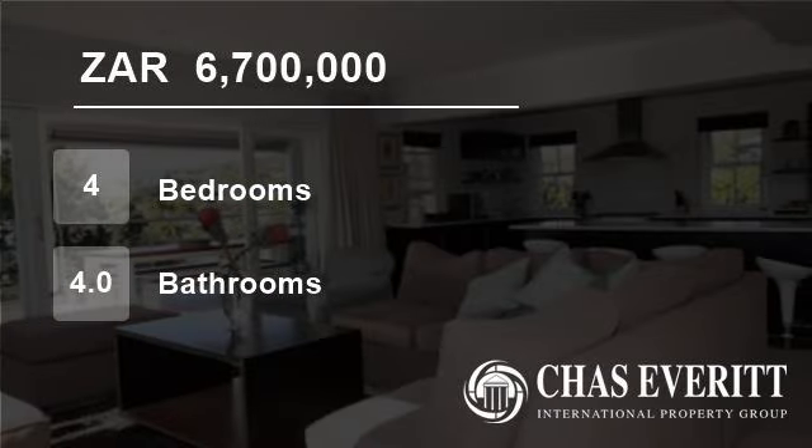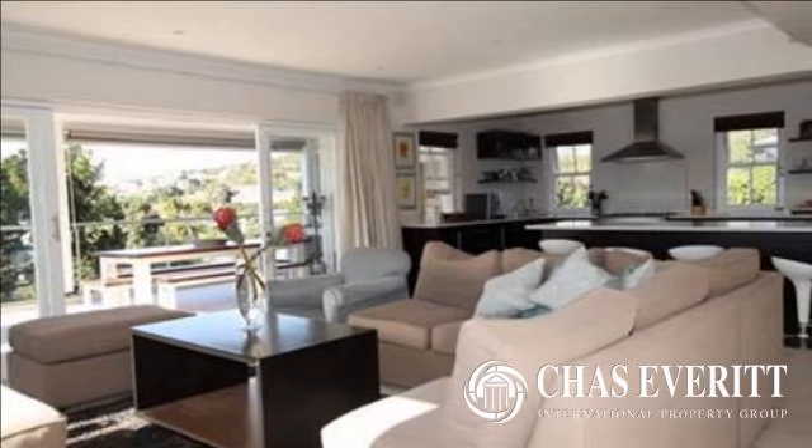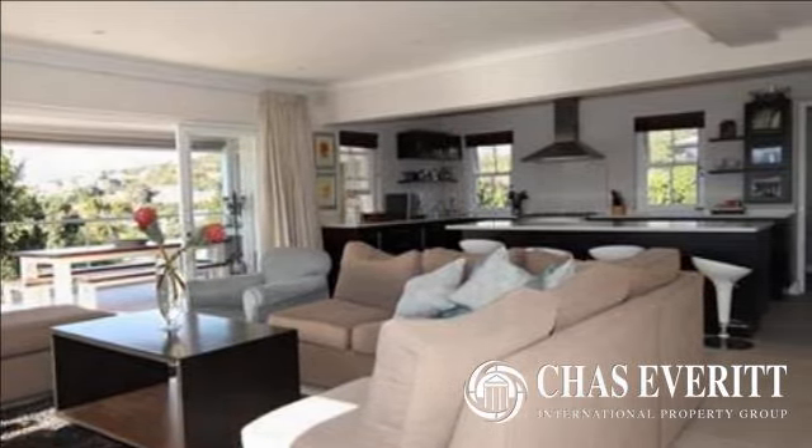Welcome to this four-bedroom house for sale in Port G Close, Plettenberg Bay 6600, South Africa, for R6,700,000.